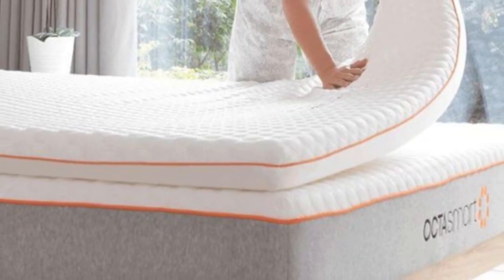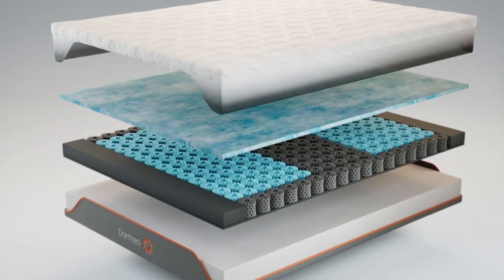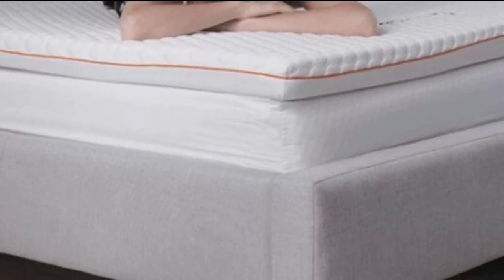Welcome to my channel. I decided to try this mattress because it claimed to help with temperature regulation. I'm often skeptical when companies offer products that are meant to help cool you down because most of the time they don't live up to expectations.